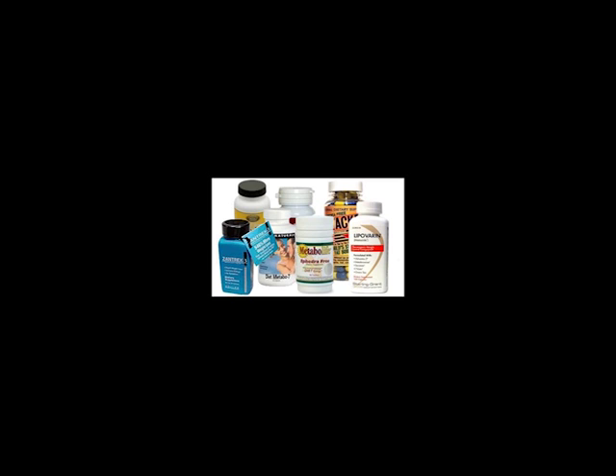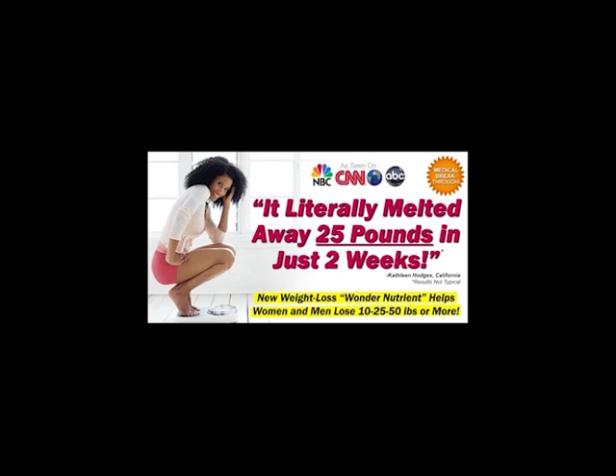When it comes to weight loss, there are just so many drugs, herbs, and other products out there, all claiming to be magic fixes — some making crazy claims like losing 10 pounds in a week without exercise.